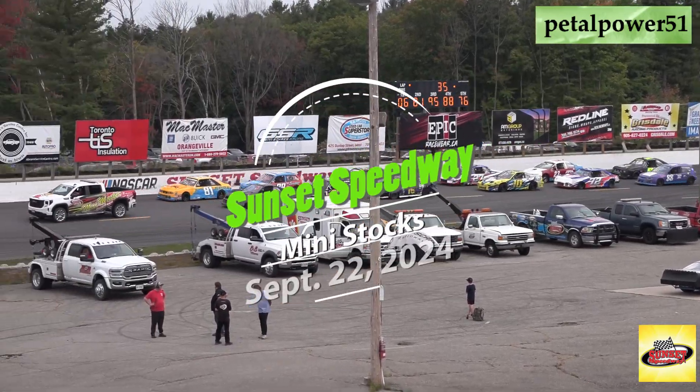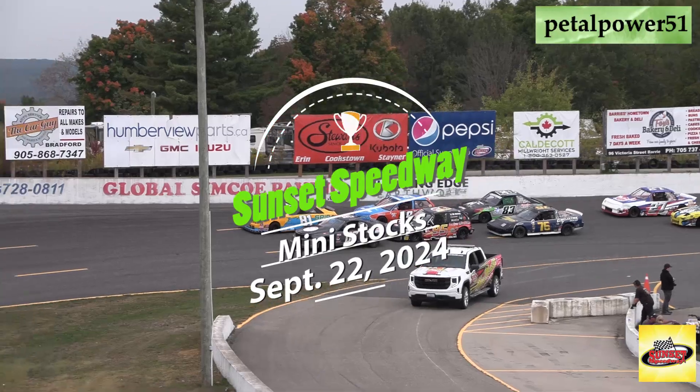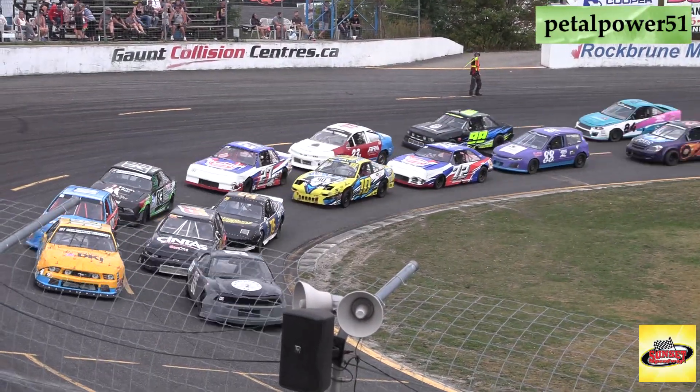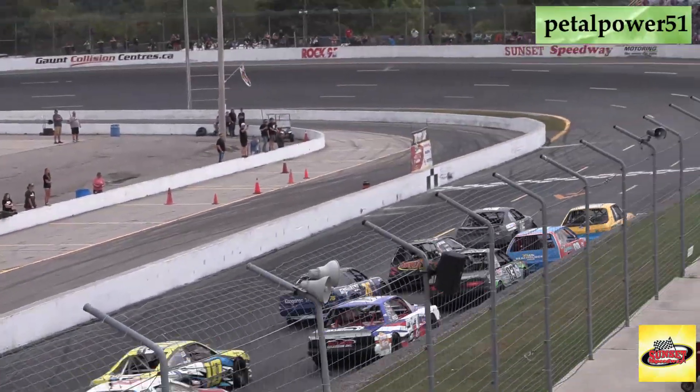We've got a new battle here this afternoon at Master Buick GMC. The pace truck is going to make the hard left to Tulane Welding and Fabricating pit road. Chris Cunnington, Blaise Shaw looking for the green flag off turn number 4 out of the training tail. Starts off racing with the mini stocks.